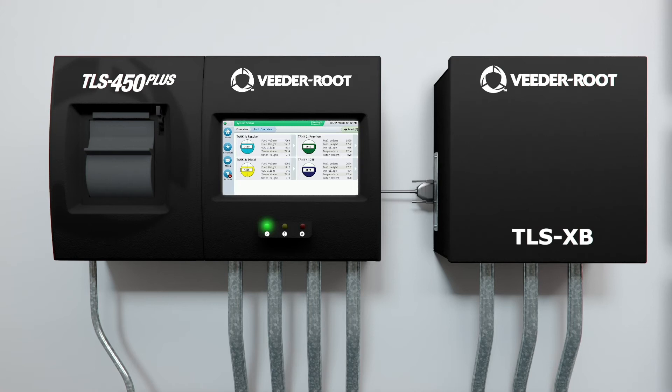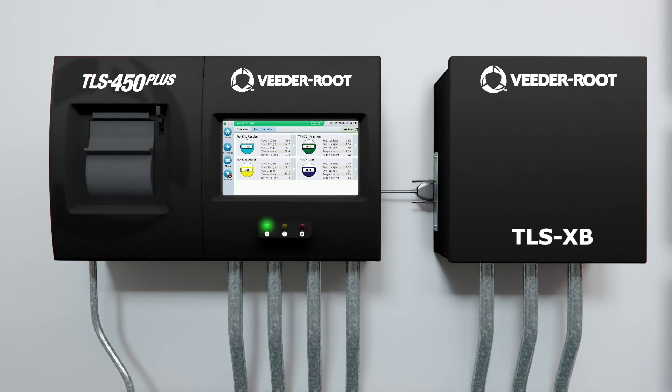Remote connectivity options for the TLS 450 Plus ATG ensure that critical site statuses such as inventory and alarm activity are available to site managers when they are not on site. Stay connected and ensure uptime with VitaRoot's integrated site solutions.